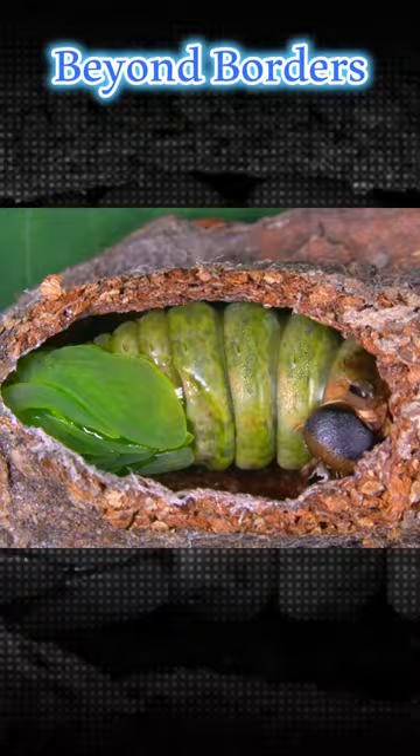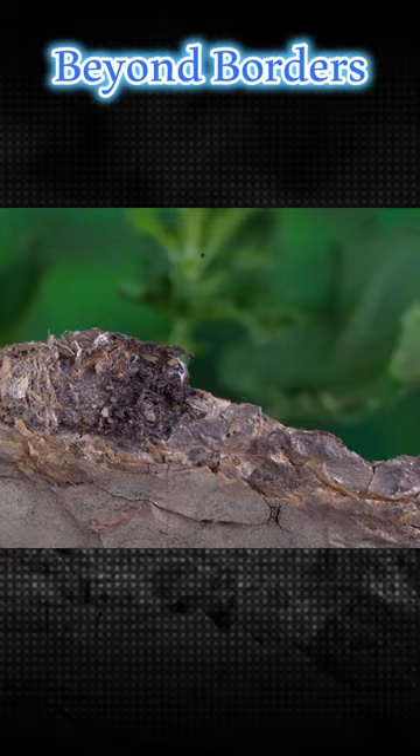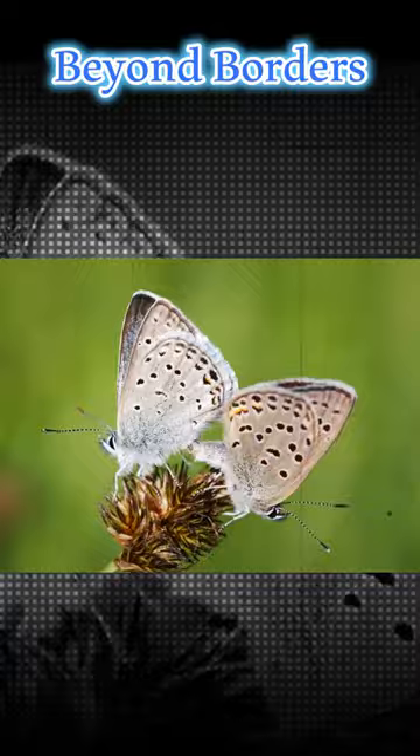The caterpillar is then transformed into a moth in several stages. Metamorphosis is characterized by the appearance of new wings, legs, and other sensitive parts that enable the moth to fly, transforming into this attractive form.